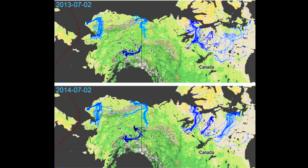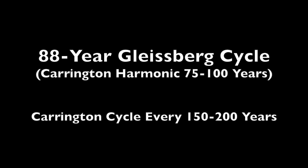To get our heads around the top story, we need to first understand that the Gleissberg cycle of about 88 years is actually the Carrington event half harmonic. It can range from 75 to 100 years, which is why the Carrington event happens every 150 to 200 years — two Gleissberg cycles. And we should expect a major event on those half harmonics as well.